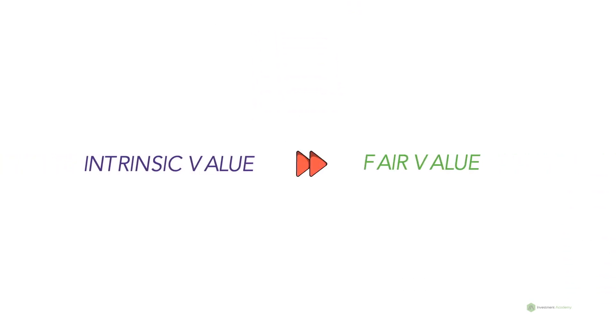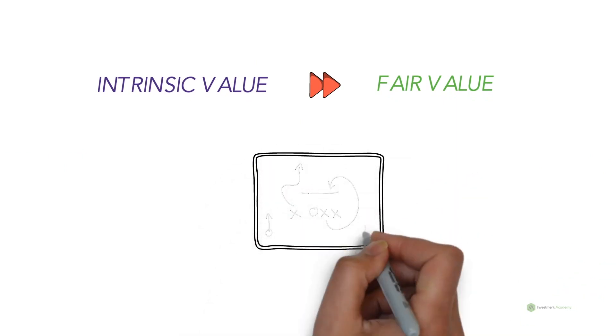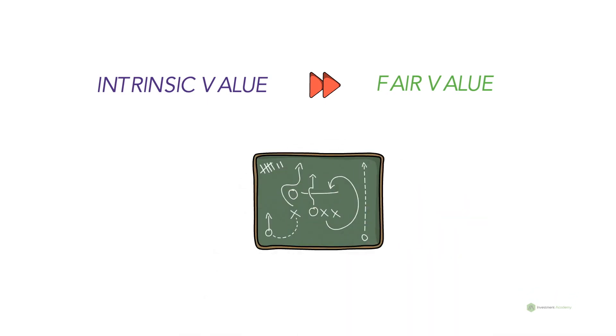For our beginner investors, intrinsic value is the fair value of a company. It may differ for individual investors depending on the metrics and methods they use. So why is it so important? Why do we have to calculate it, and what's all the fuss about? Let's discuss today.